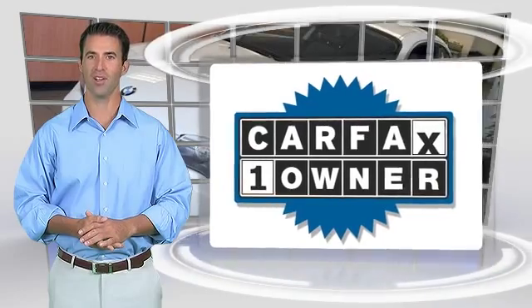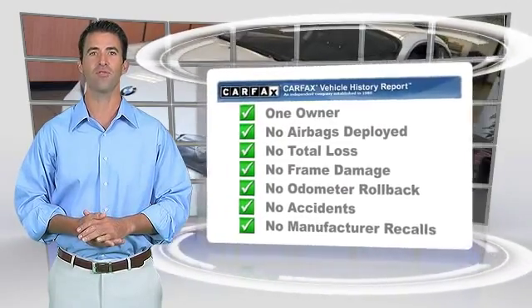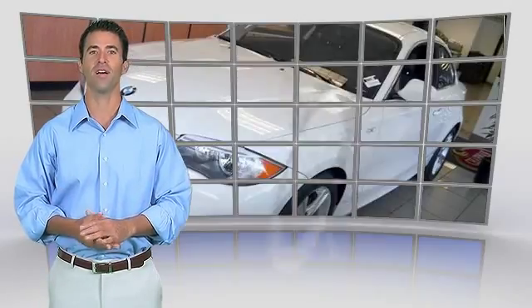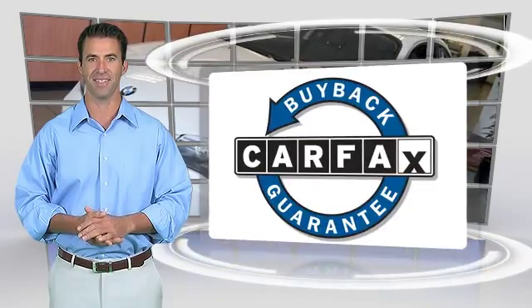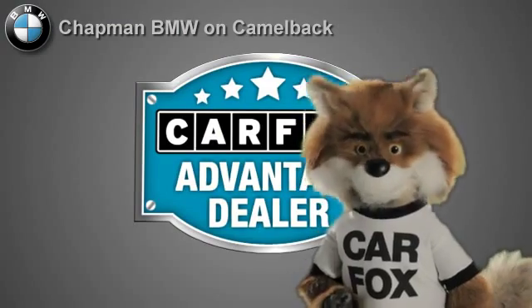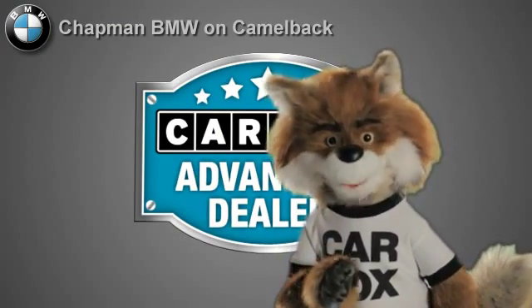This is a one-owner vehicle with the Carfax Vehicle History Report. Be sure to find a complimentary copy of this report online, or contact the dealership. This vehicle qualifies for the Carfax Buy Back Guarantee. Just say show me the Carfax at Chapman BMW on Camelback, a Carfax Advantage dealer.